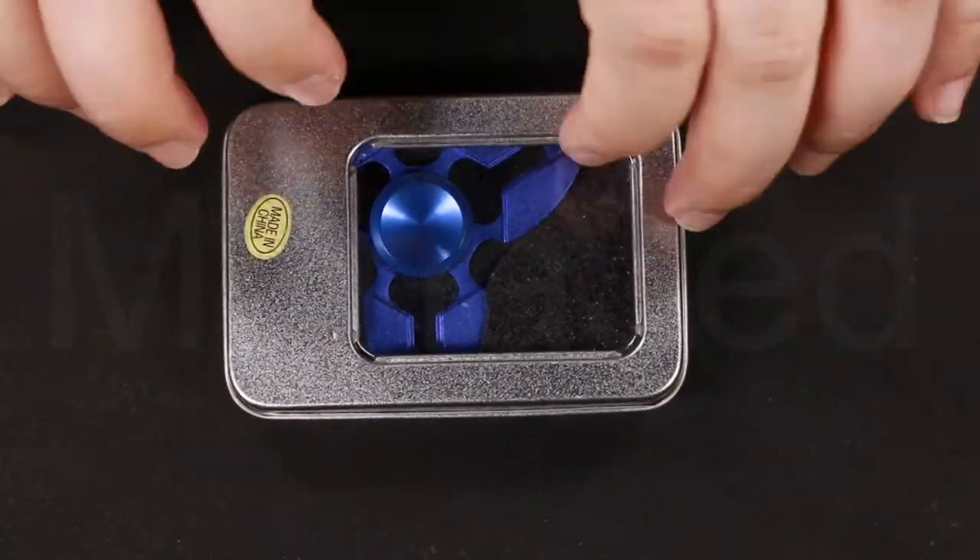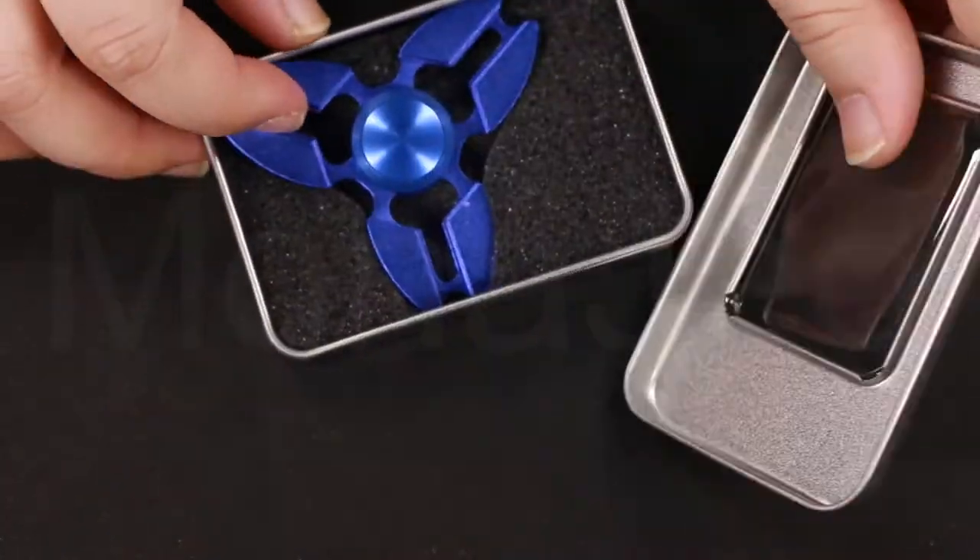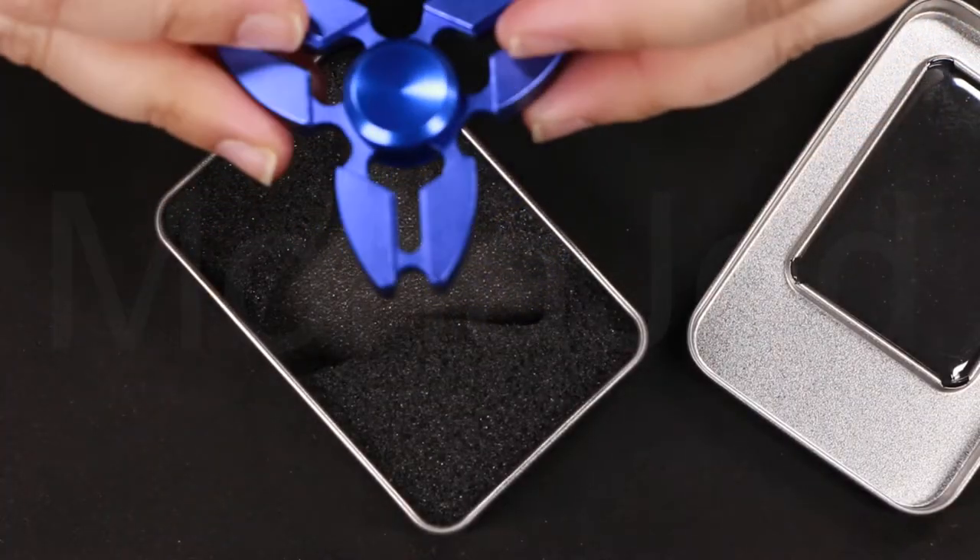Let's open this metallic blue tri-blade metal fidget spinner. It really has weight to it.